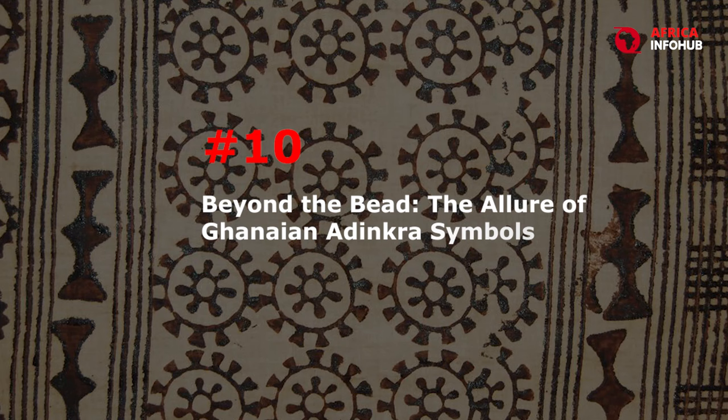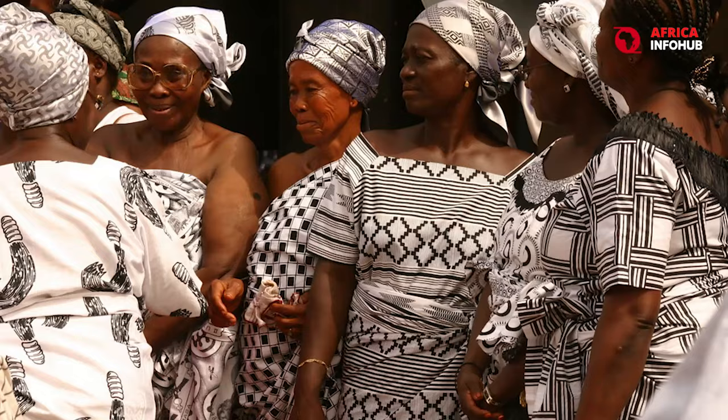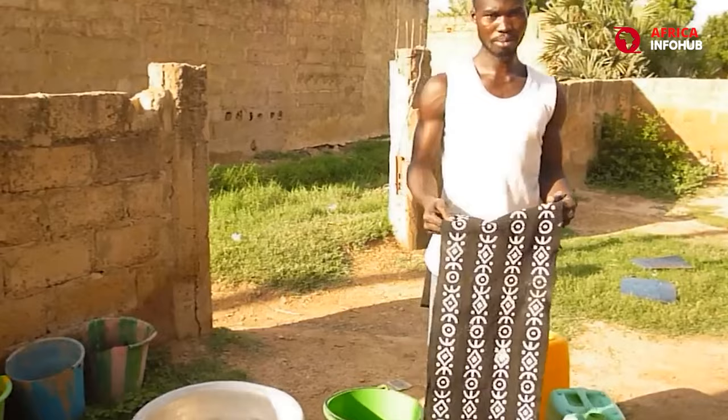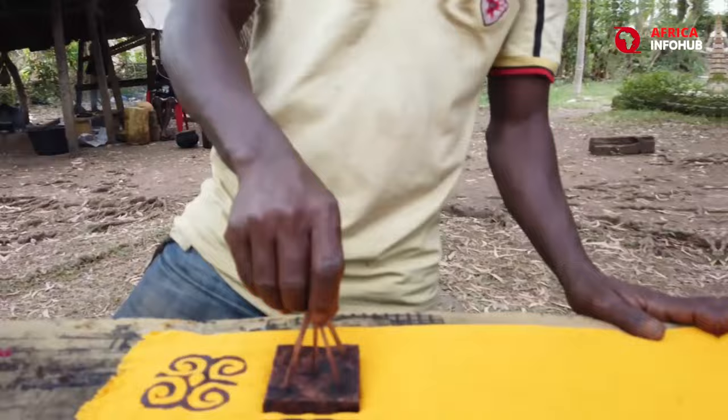Number 10: Beyond the Bead — The Allure of Ghanaian Adinkra Symbols. From the bustling streets of Accra to the runways of Milan, Ghanaian Adinkra symbols are making their mark on the world. These powerful symbols, each carrying a unique meaning and proverb, are traditionally printed onto fabrics using natural dyes. The process is an intricate one, requiring skilled artisans to meticulously apply the dye to create sharp, precise designs.